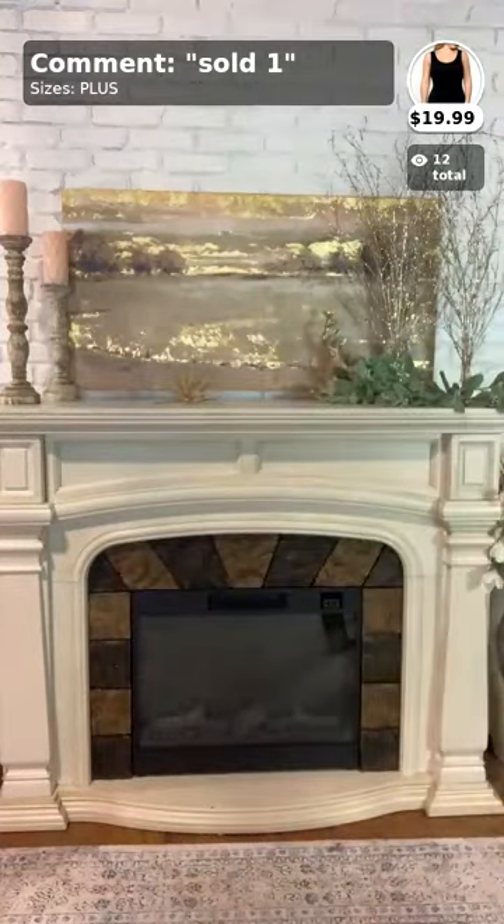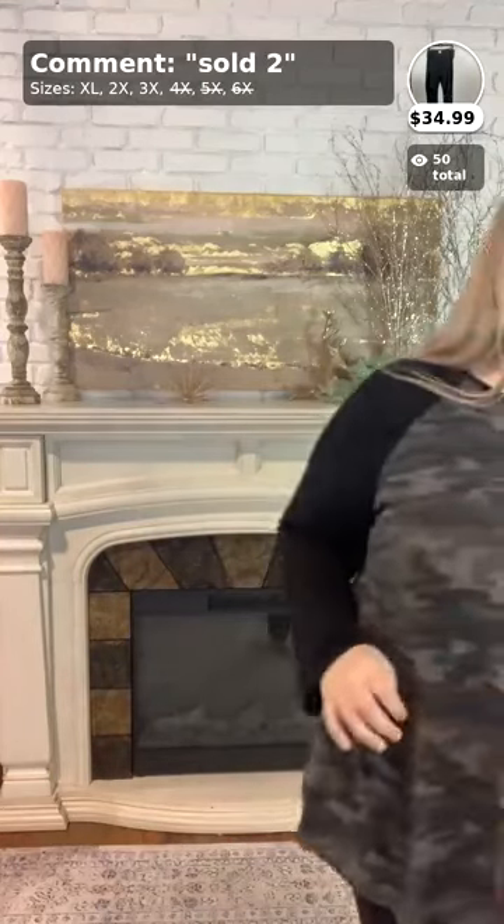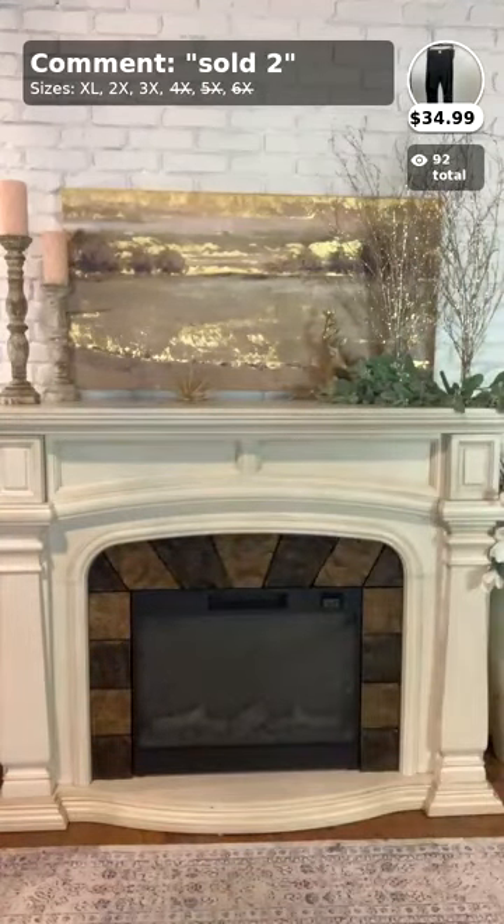Hi ladies, welcome back to my third and final video today! Can we talk about these new arrival leggings with the knee holes? Oh my gosh, I love these — when the zebra ones were in, but now they're in black and I am just so excited. Today we're going to be trying on new arrival 1x, 2x, and 3x items. Comment down below what you are looking for — shirts, pants, fun outfits — for this Christmas season.